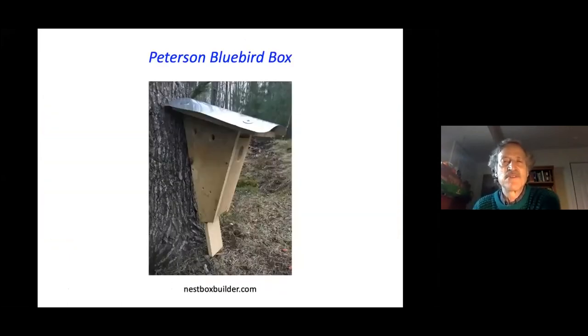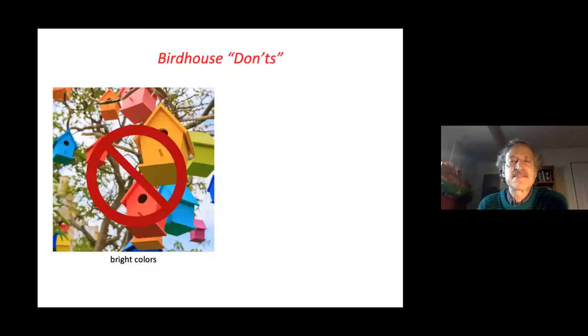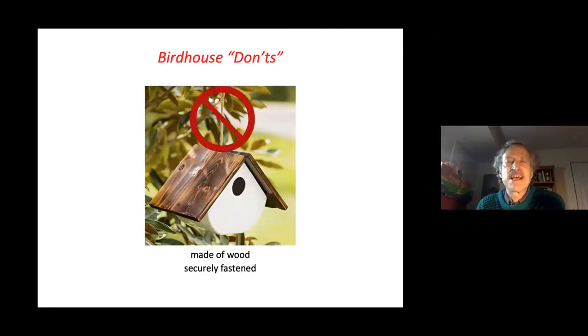The Peterson bluebird box is a wonderful model, featuring a metal baffle on top that gives it a lifetime guarantee. Most boxes decay and rot within a few years, but keeping this one dry means it'll last forever. At least one side should be easily opened to clean and inspect. Clean bird boxes at the end of the year. Don't use bright colors, as that attracts predators. Don't provide a perch — birds don't need it, but predators will use it.